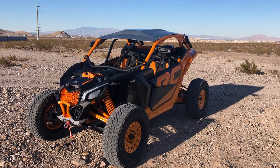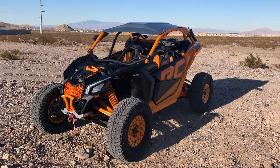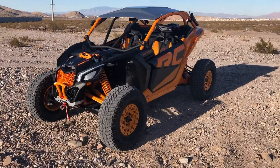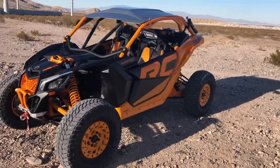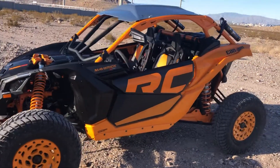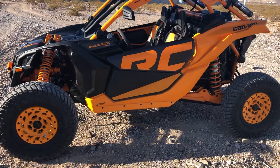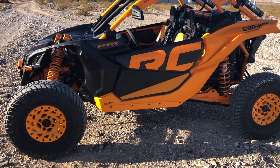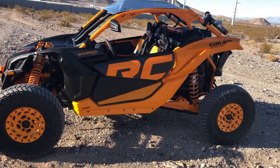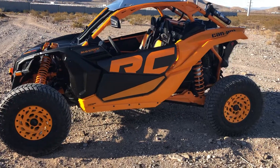Hey guys, just out here with the XRC on a power line road, still breaking in the belt and the engine. So far it's amazing. I was going from a 900 XP, the 2013 model, and I was just gonna take it out on a little ride. I was gonna do Brandon Pierce's adjustment to the shocks, which I may still do, however riding it I'm just like holy crap.